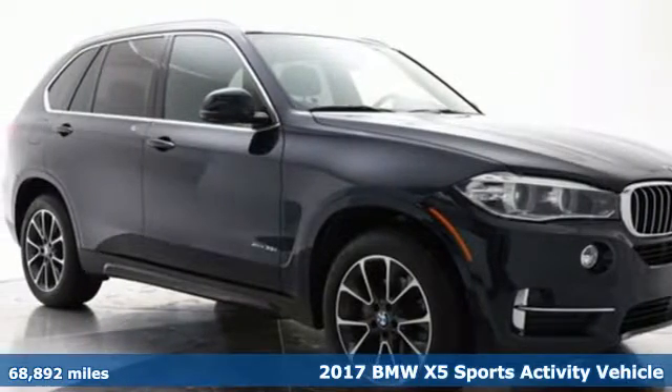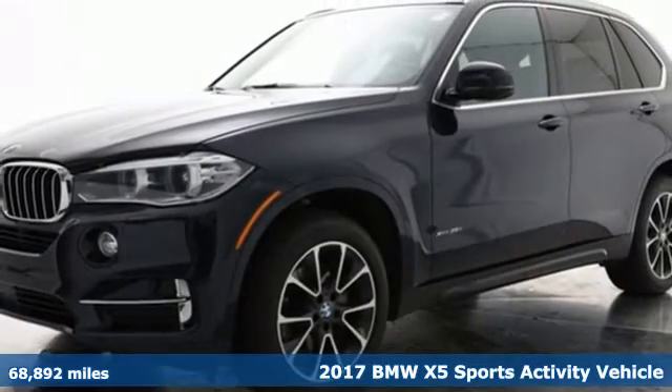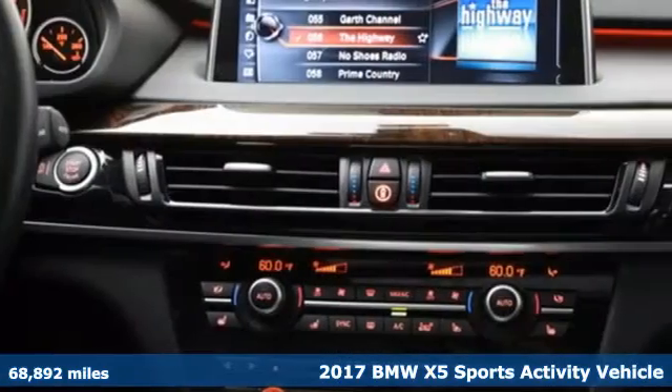It's a 2017 BMW X5. It takes luxury and you to new heights. It comes with great features you'll love.